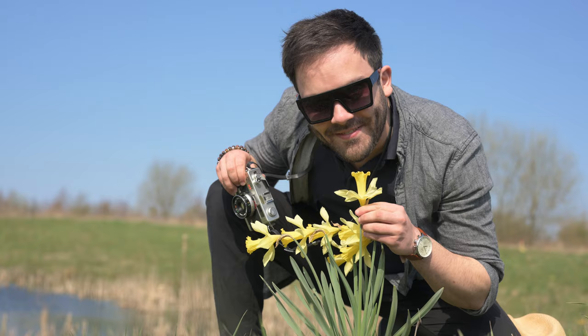Look at this handsome hunk! Add square or rectangular frames to his face, and those features are balanced out. This advice also applies to oblong faces.